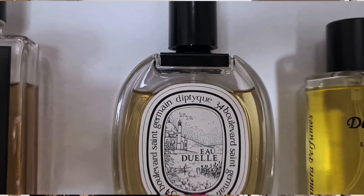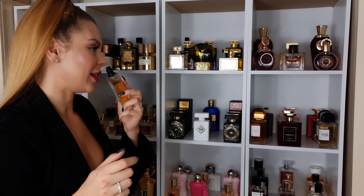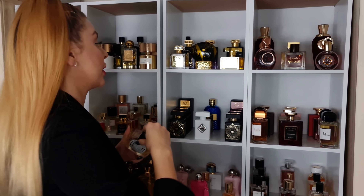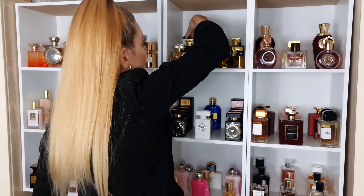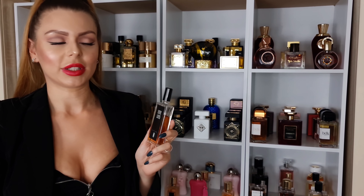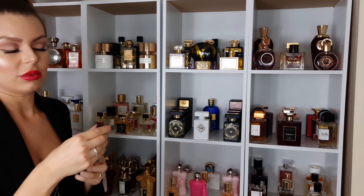Next one, we have the Diptyque Eau Duel Eau de Toilette. Tested the Eau de Parfum — really like it. But the Eau de Toilette has something green, fresh, and the vanilla is so sugary, so addictive, just stunning. And the last one in this section is Serge Lutens Un Bois Vanille — I think everyone knows about this perfume. It's this summery bakery vanilla, just love it.